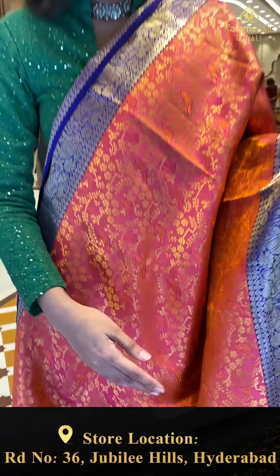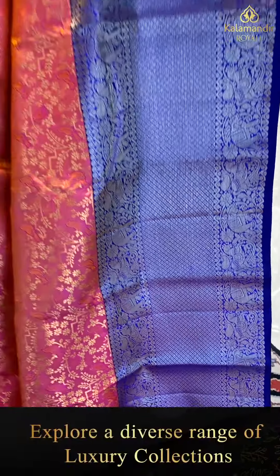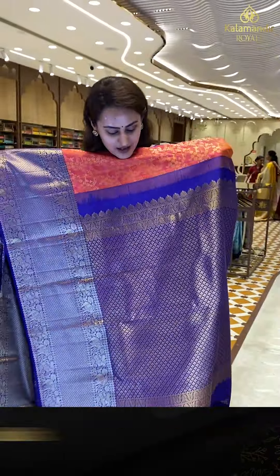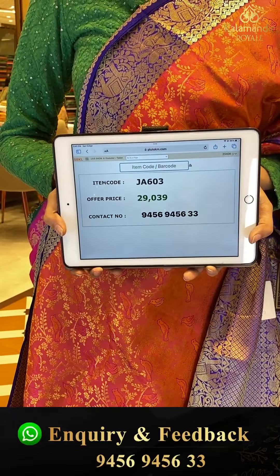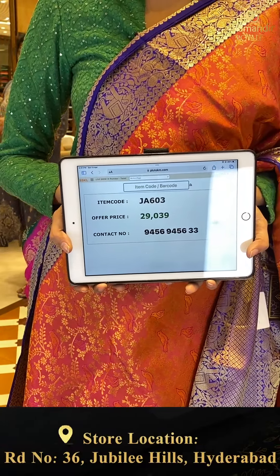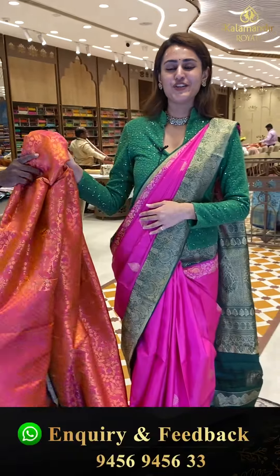We have a very beautiful contrast border with elephants, unicorns, and floral and leaf jal on either side. In the middle, diamond brocade with gorgeous gold zari. Extraordinary. The pallu has a lovely floral brocade with gorgeous gold zari. Very beautiful blouse contrast. The code is JA603 and this retails for ₹29,039.